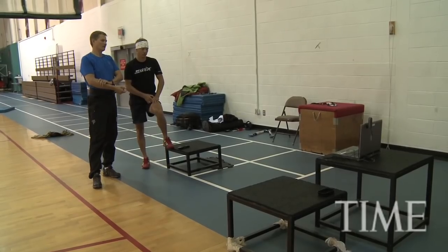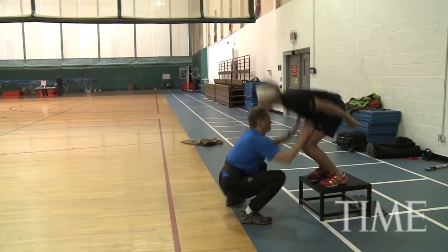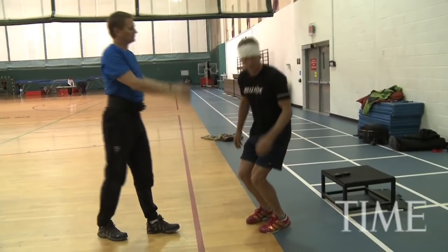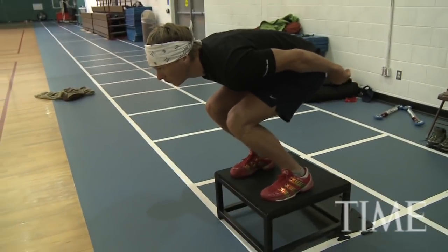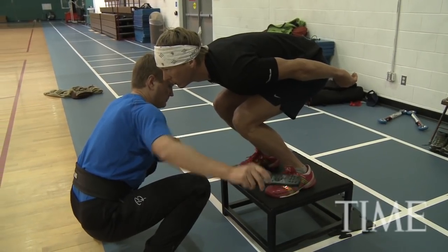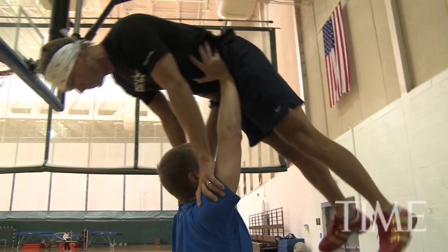To Americans, Nordic Combined is the obscurest of the obscure Winter Olympic sports. Thousands of miles away from his family, in this gym, Lodwig is trying to change that. Any Vancouver success could bring much-needed visibility to his sport. So this time, maybe he won't be buying trophies at the airport — he'll be bringing home the real thing. This is Sean Gregory reporting for Time.com.